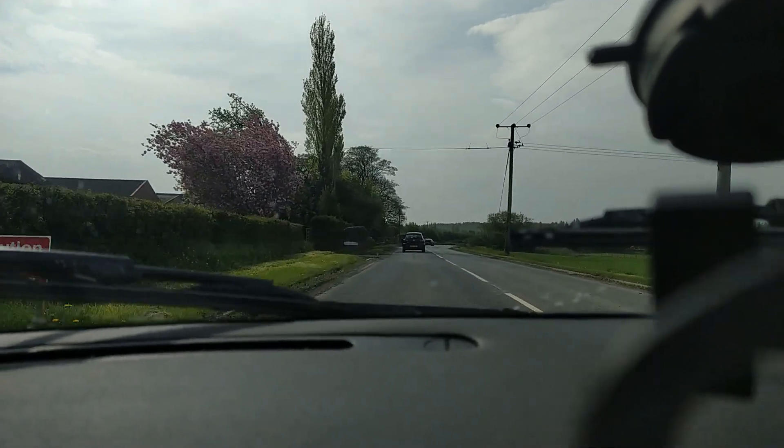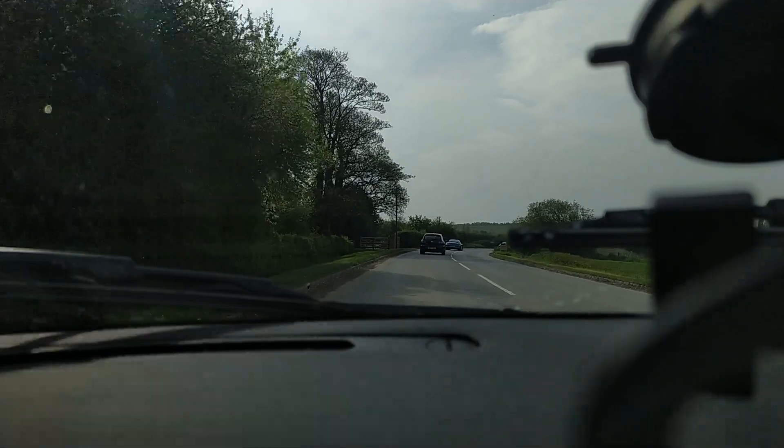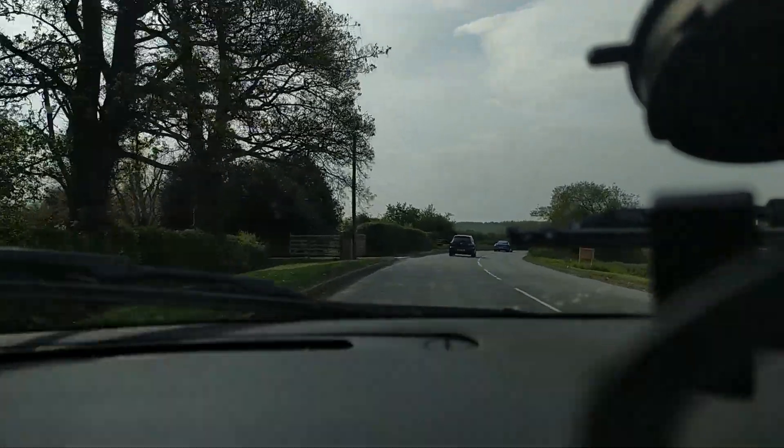Margaret seems to have a sticky caliper again, so you'll hear it when we go around corners. Sounds like there's a hamster doing it.